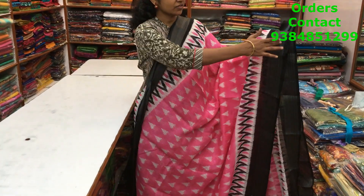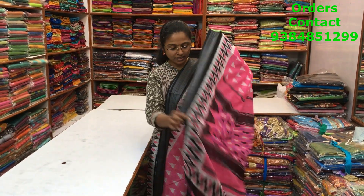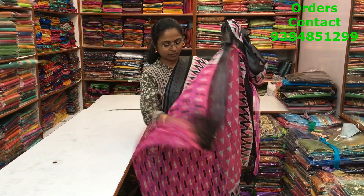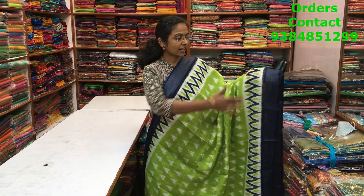A very pretty pink with black color combination in the ikat pattern design mixed cotton variety, with zari borders on both sides. A lovely ikat design running through the body of the saree. The pallu and blouse are shown here and the price of the saree is ₹700.